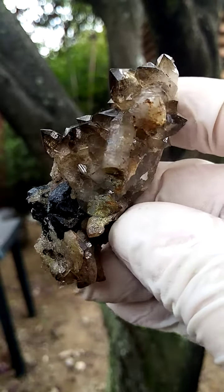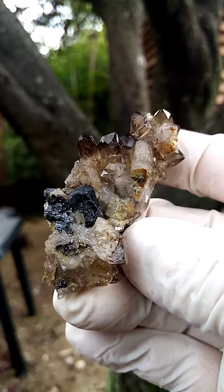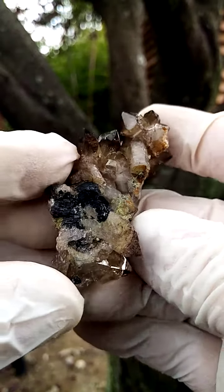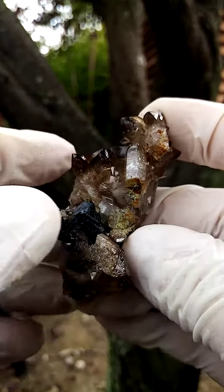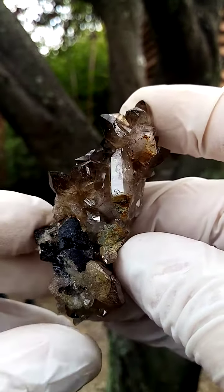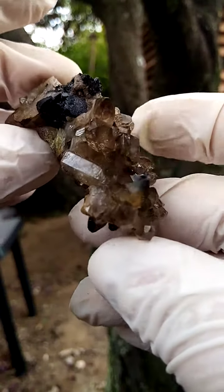From the Erongo and surrounds, Namibia — quite unusual and pretty aesthetic. What we have here is a formation of quartz crystals, tightly crystalline right around this edge. This does look like contact but it's actually self-healing taking place. There's some schorl tourmaline perched in between.